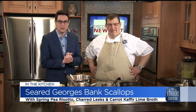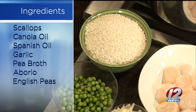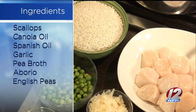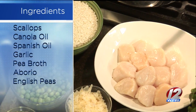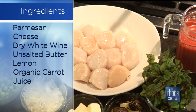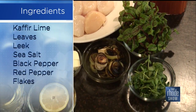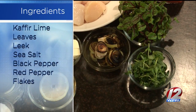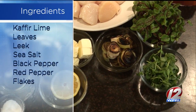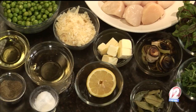Today we're making seared George's Bank scallops with lots of add-ons. We've got a spring pea risotto and a little carrot kefir lime broth. We have some U10 scallops, dry, so they're not sticky and they sear up real nice. Some arborio rice, some fresh English peas, which are in season right now, some charred leeks. And we're going to do a broth with organic carrot juice and some kefir lime, which is an Asian citrus fruit. You take the leaves and you can steep them like tea in any kind of liquid, and it permeates that limey flavor to it.